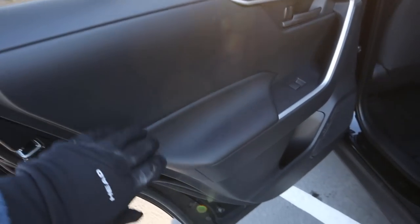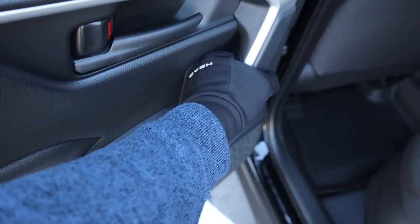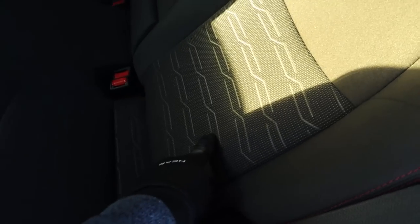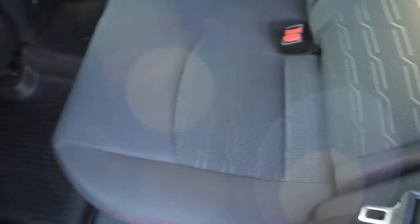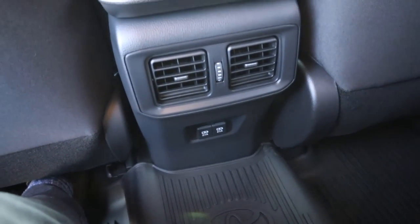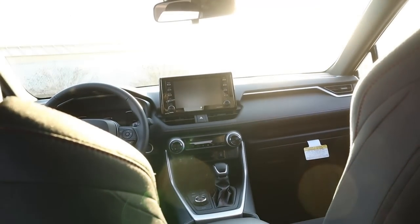Here's the door panel in the back. You've got some padding where you rest your arm and it's grippy at the handle. The rear seats are cloth with a nice design in the center portion. There are reclining seats in the rear, some vents, USB ports, and the center armrest pulls down to reveal cup holders.